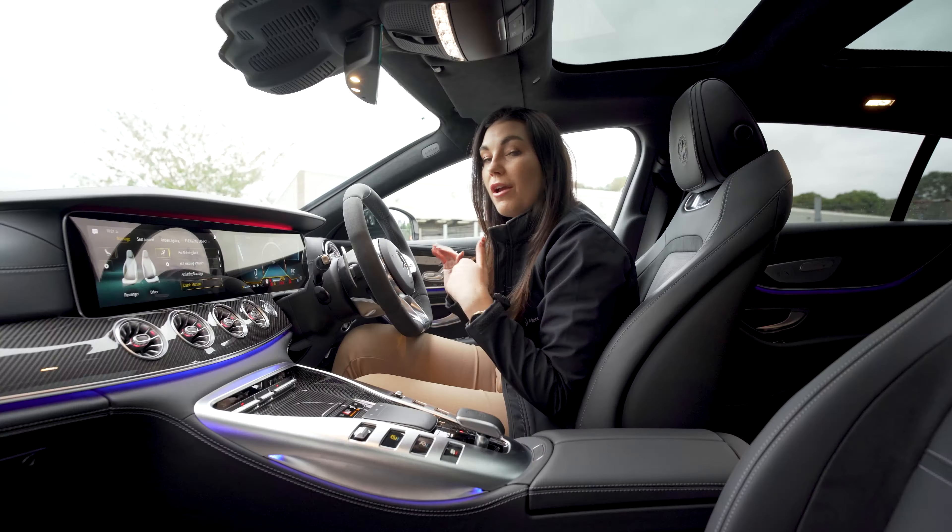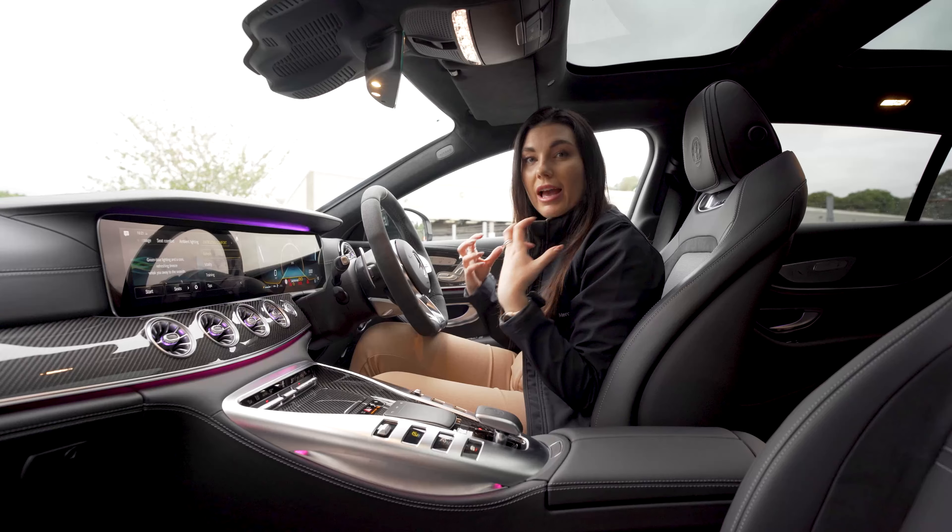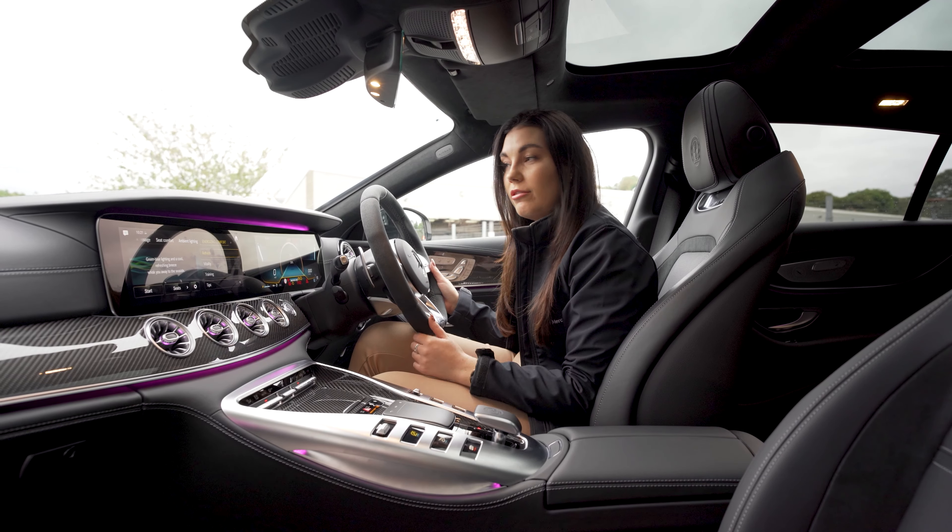We also have the energizing comfort package, which is new to the MBUX interior. You can choose from a refresh feel or a vitality feel, and the car will also help you to relax, keep calm, and feel invigorated whilst on a long journey.